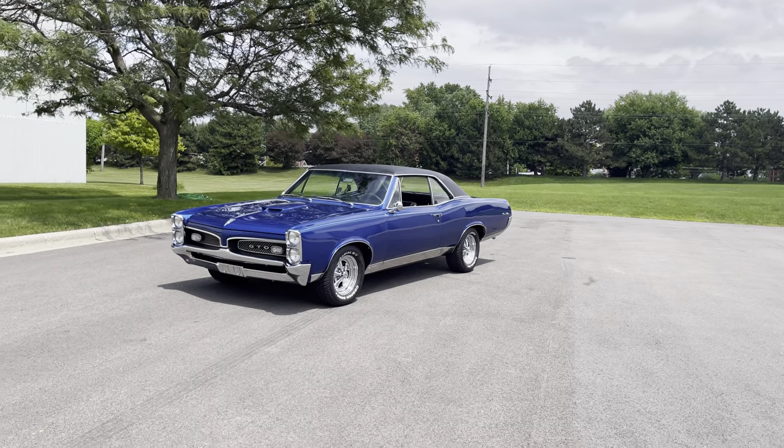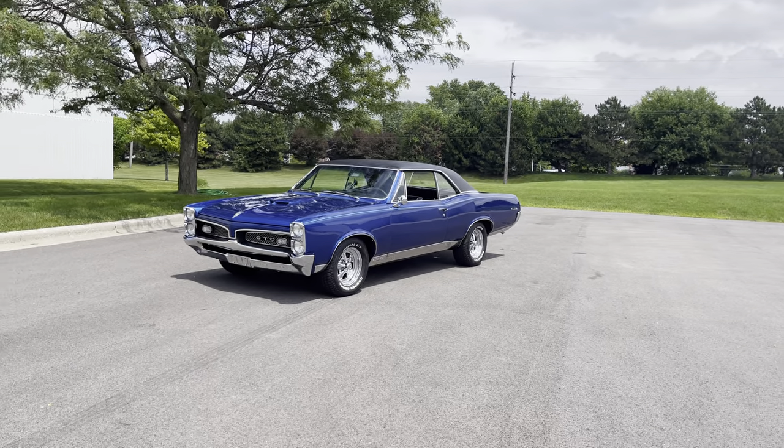Hey everyone, this is Thomas and I'm coming to you from MGMClassicCars.com in Addison, Illinois.